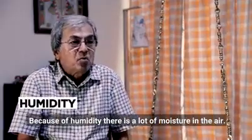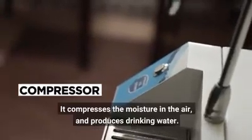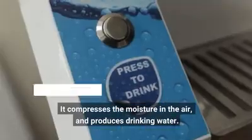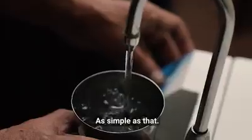Because of humidity, there's a lot of moisture in the air. This is something like an air conditioner — there's a compressor which compresses the moisture in the air and produces drinking water. It is as simple as that.